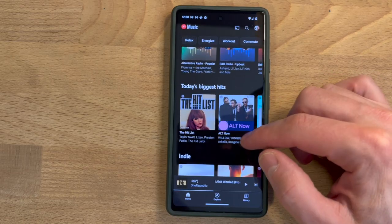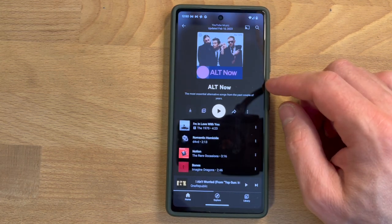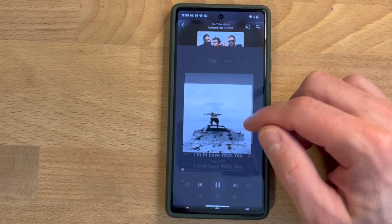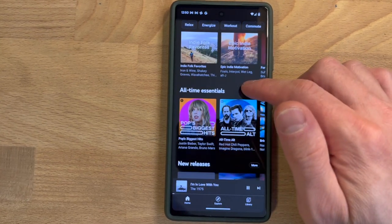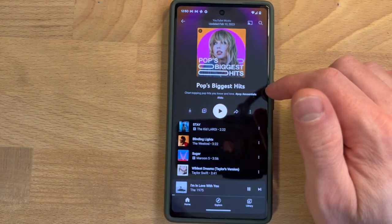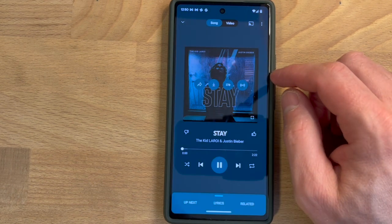The display also has a 60 Hz refresh rate, which was the standard until a couple of years ago when we started seeing high refresh rates on flagship phones — providing 90 Hz like on the Pixel 7, or 120 Hz like on the latest Samsung Galaxy S23.